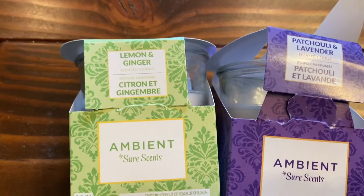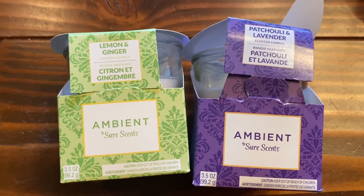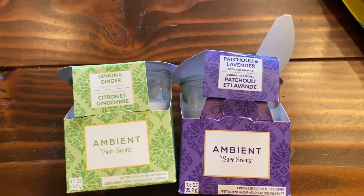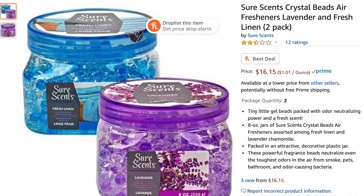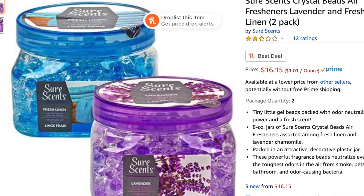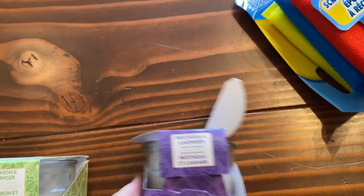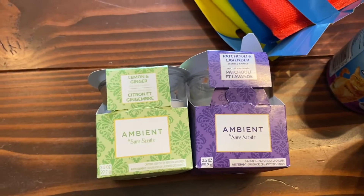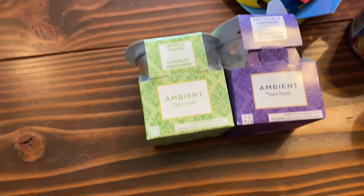A couple of smelly candles — lemon and ginger, which sounds refreshing, and patchouli and lavender. These are by Shore Sense. I think we have other Shore Sense things — those smell pearls. They smell really nice. We like smelly things; we have three cats and it's just so hot all the time, so it's nice to smell something pleasant.